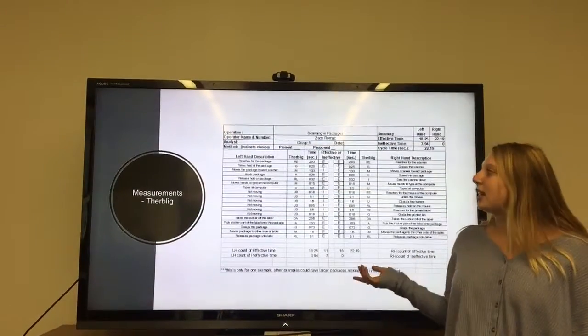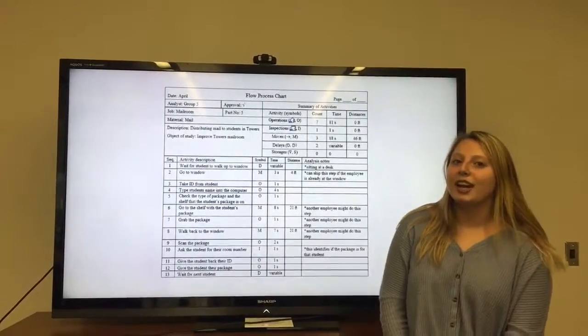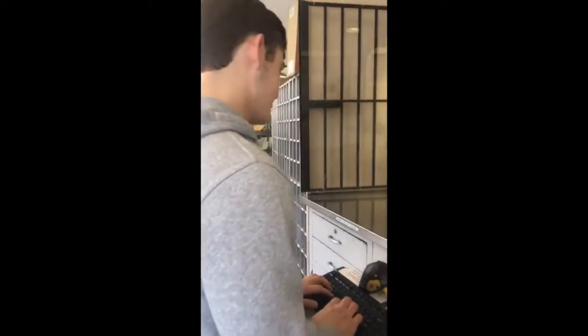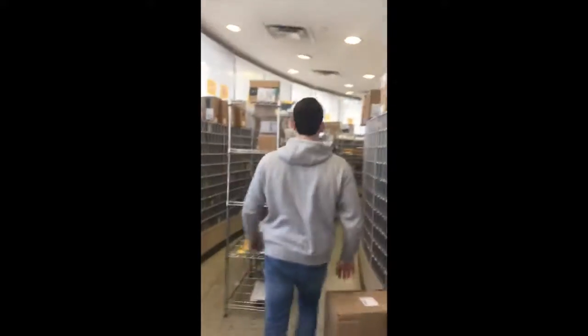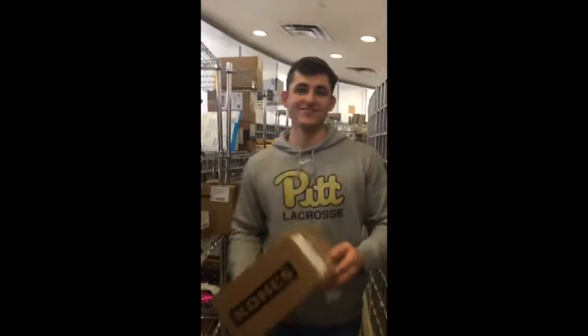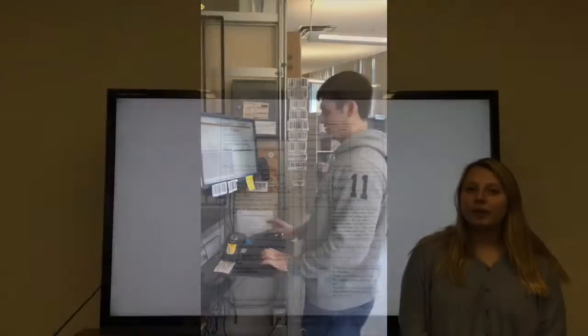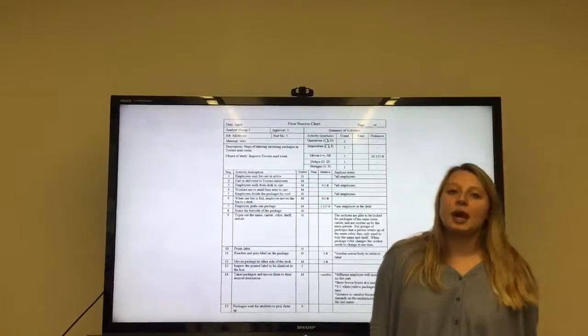We created a time study blade to determine the cycle time of scanning and labeling packages. A full process chart was created to show the steps in distributing mail to students at the window in the Towers mailroom. Another flow process chart was made to show the steps in labeling incoming mail and scanning it into the system. This is a video of Zach Romack, an employee of the Towers mailroom, labeling packages.